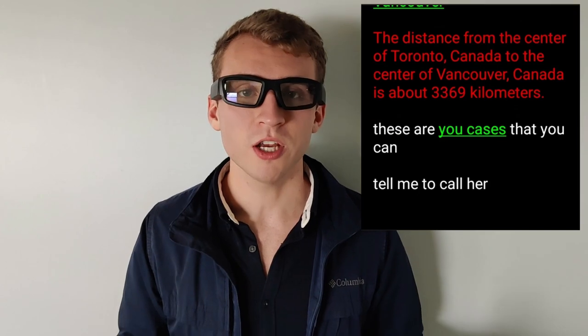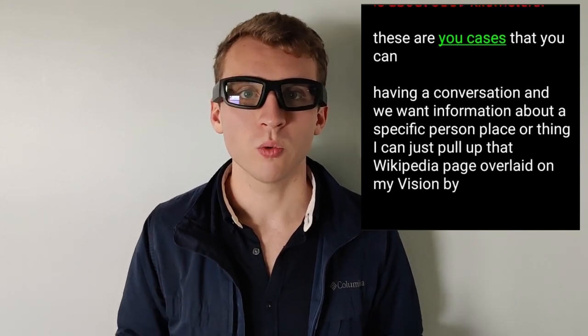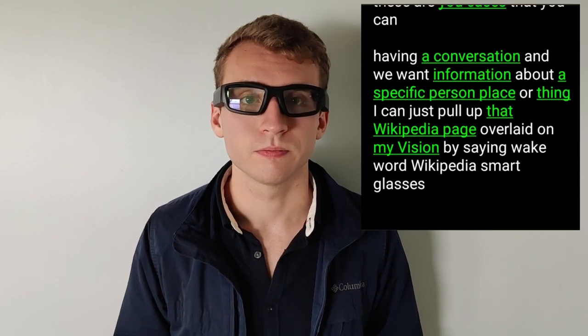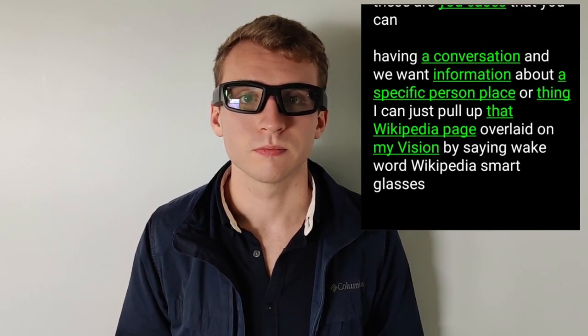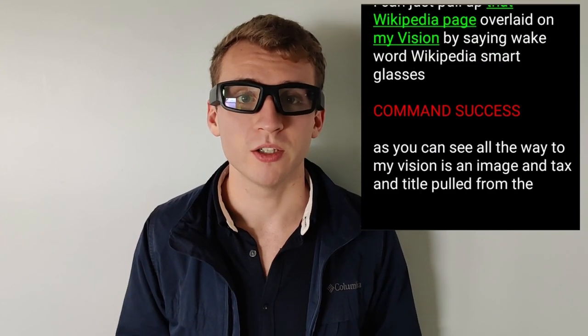If I'm in a conversation and we want information about a specific person, place, or thing, I could just pull up that Wikipedia page overlaid on my vision by saying: wake word, Wikipedia, smart glasses. As you can see, overlaid on my vision is an image, text, and title pulled from the Wikipedia page.